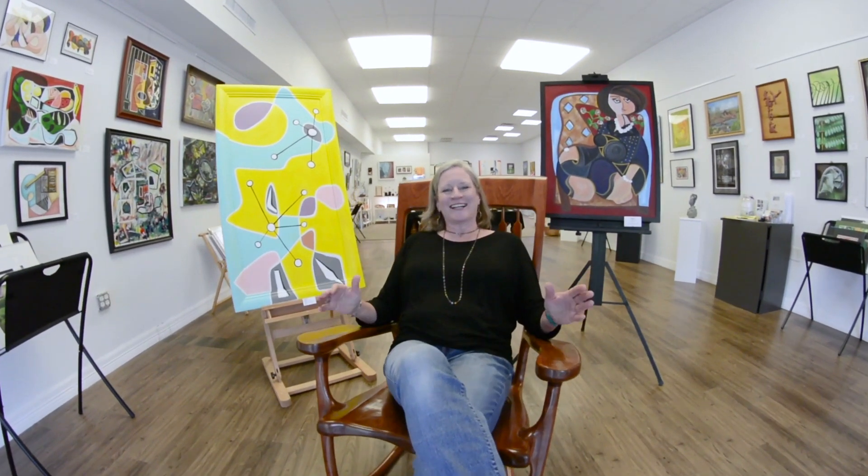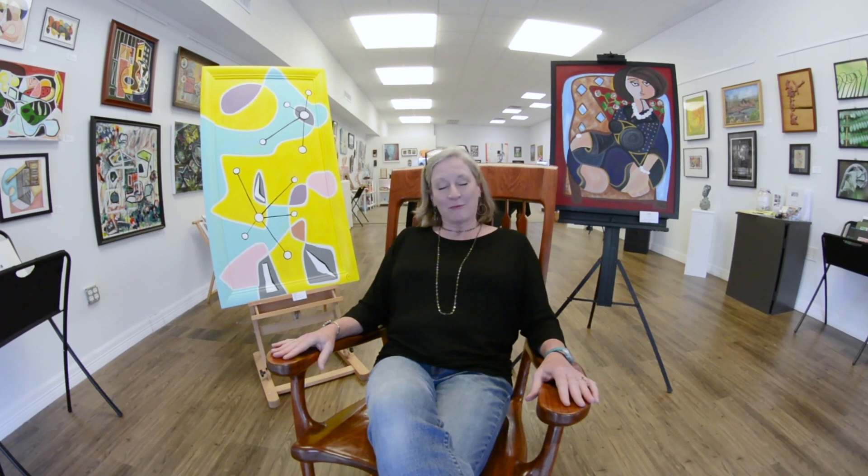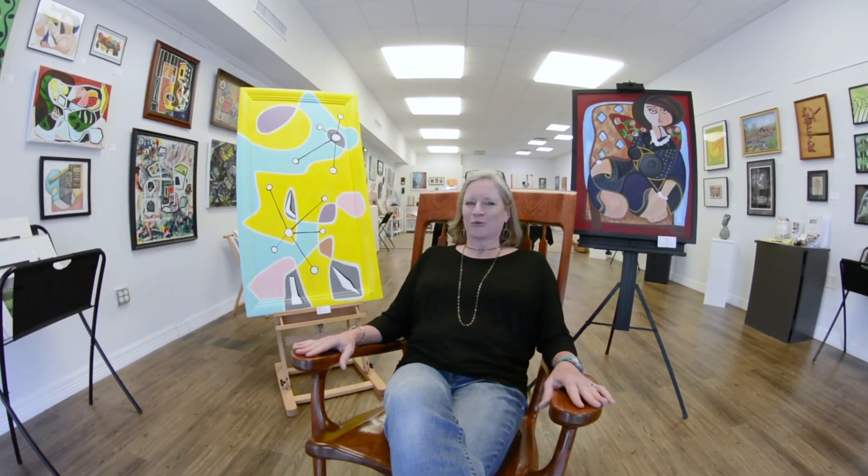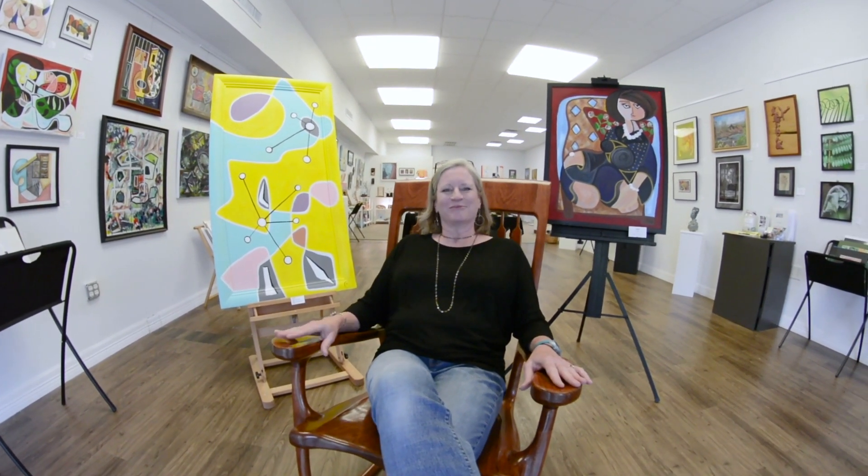Thank you for joining us today for our little tour of the San Marcos Art Center. I'm Catherine Welch and I'm the president of the San Marcos Art League. You can join us anytime when we're open, and when we're not, you can find us online at SanMarcosArtCenter.com. You can continue to support us virtually — you can buy the art, you can join the Art League, you can make a donation. We'll take it. Thank you! Bye-bye.